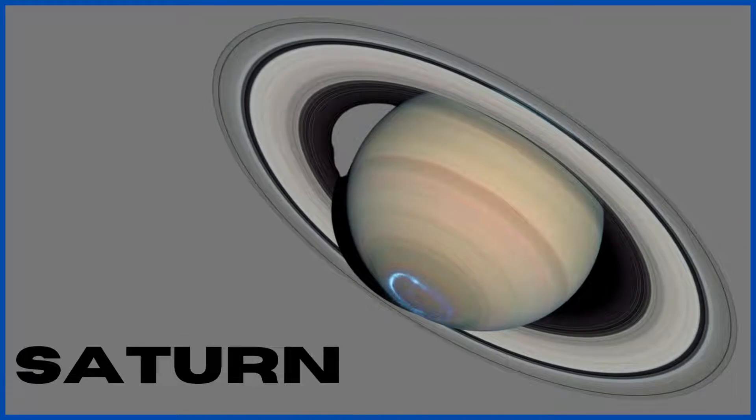Saturn. The sixth planet from our sun, Saturn, is a gas giant like Jupiter and has the most beautiful rings in the solar system. It is the second largest planet. It has 53 confirmed moons, and this number can go up to 82.